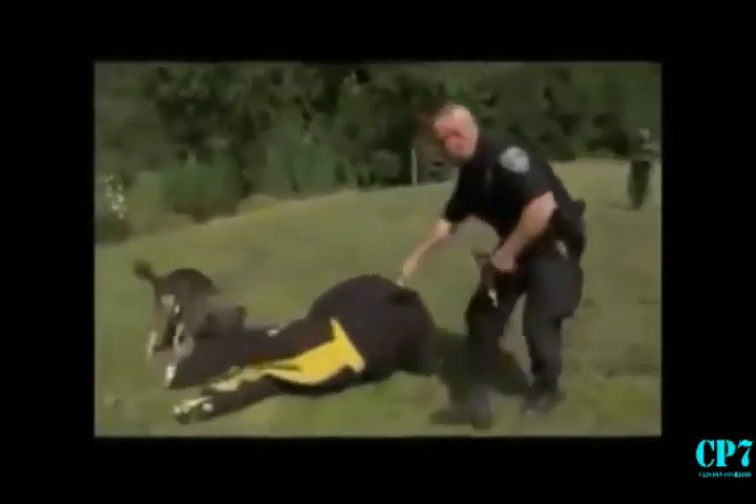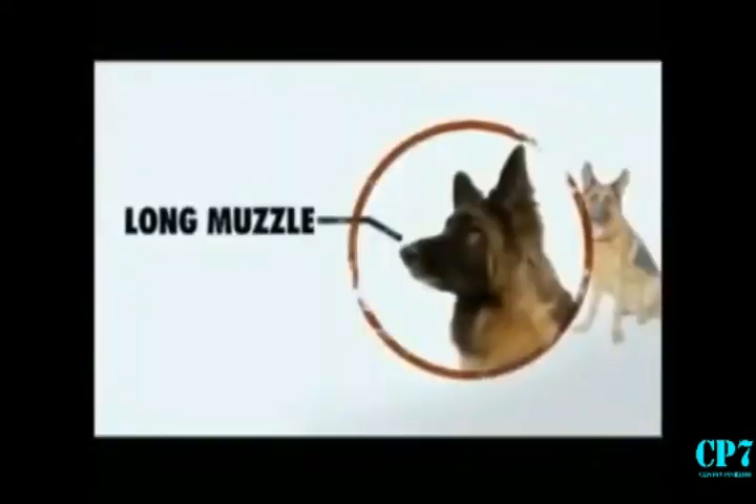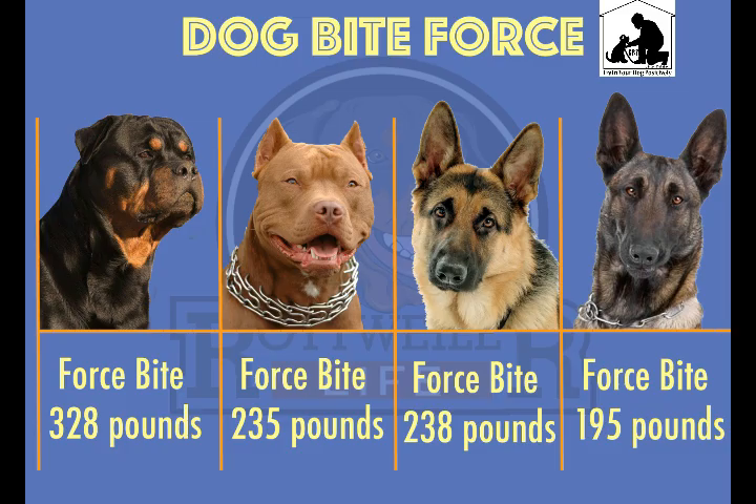There is a biting force comparison in this case. The biting force of the Belgian Malinois is 395 PSI. The biting force of the German Shepherd is 238 PSI.